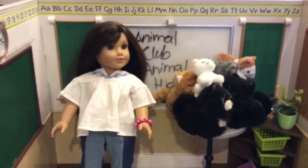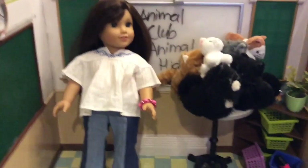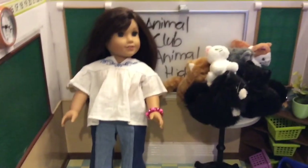Cats are mammals. They're related to big cats like tigers, jaguars, cheetahs, all of those. But the ones we have are domesticated.